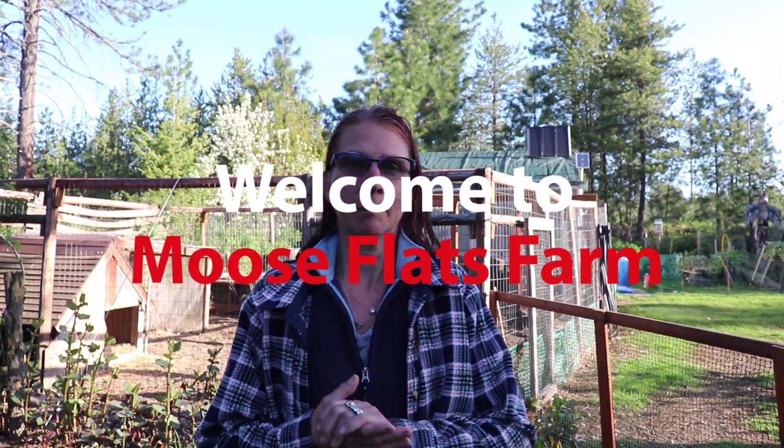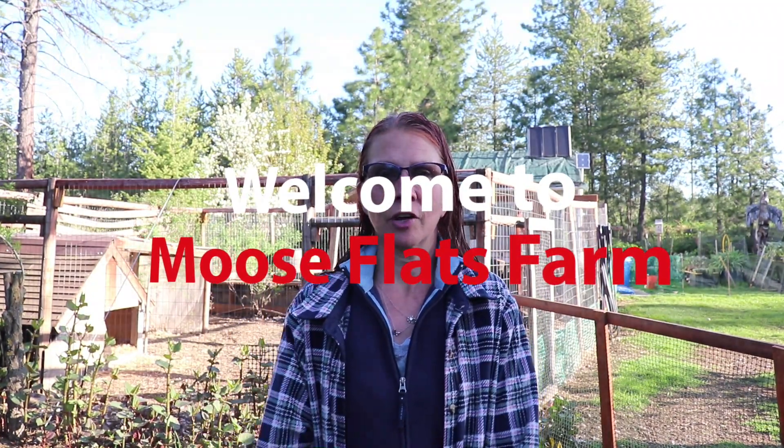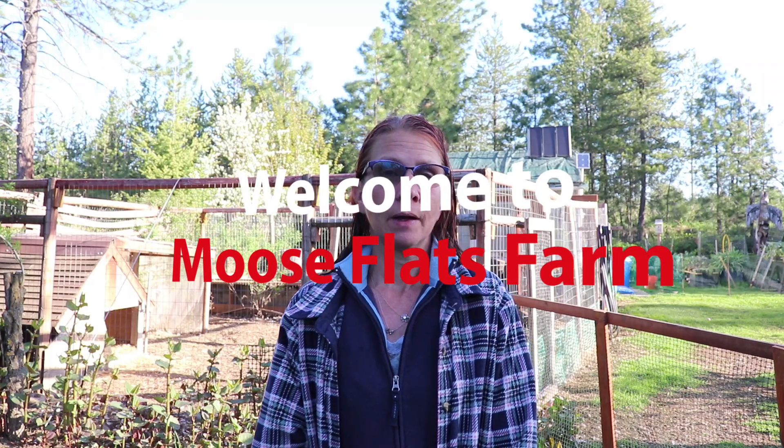Good morning everybody. My name is Jody. My husband David John and I have a small farm in the panhandle of North Idaho. These are our stories and adventures.